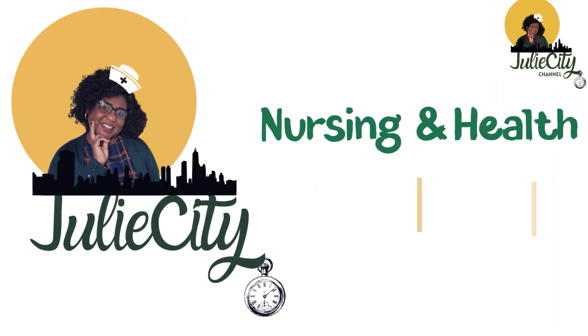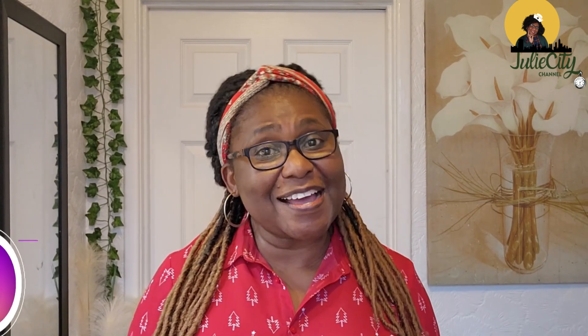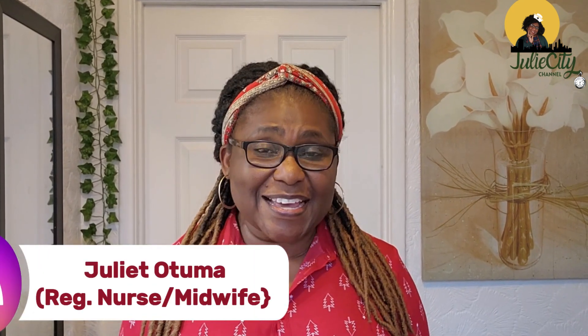In my previous videos I have discussed some aspects of amniotic fluid, but I thought it would be nice to focus on amniotic fluid and its color as a way to keep us informed and empowered to make the right decisions if such a situation occurs. Hello and welcome once again aboard Julie City. We continue with our pregnancy care series and today we are going to be discussing amniotic fluid and what the color tells you.